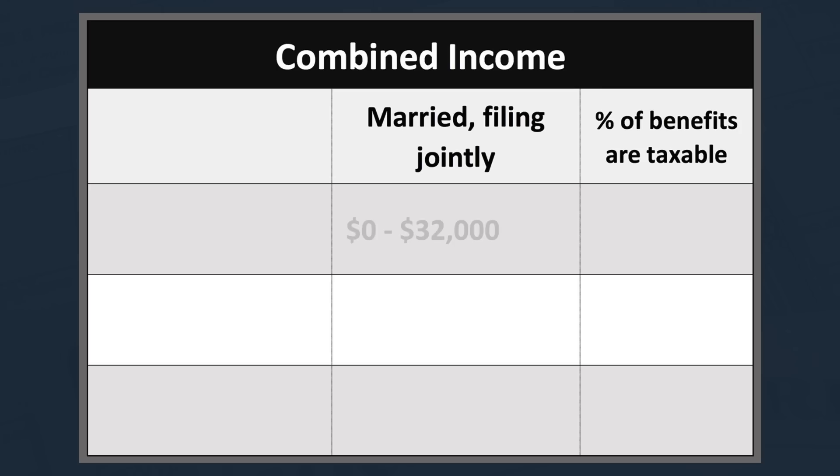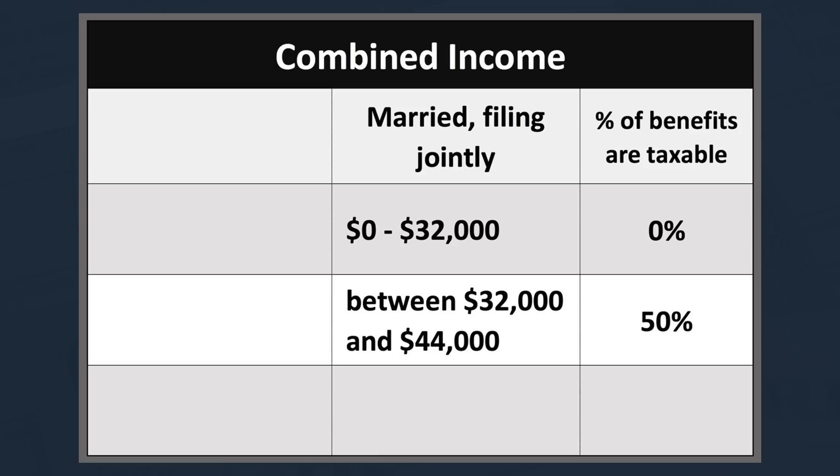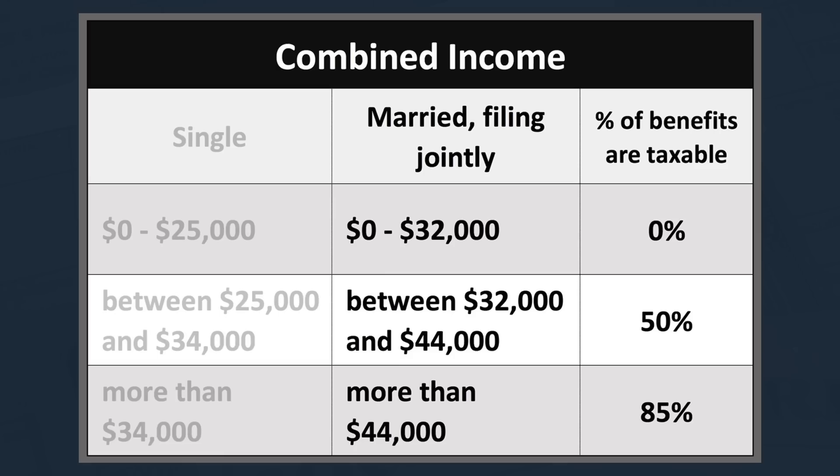If you file a joint return and your combined income is less than the base of $32,000, none of your benefits will be taxable. If your total combined income is between $32,000 and $44,000, up to 50% of your benefit is taxable. And if your combined income is more than $44,000, then up to 85% of your benefit may be taxable.